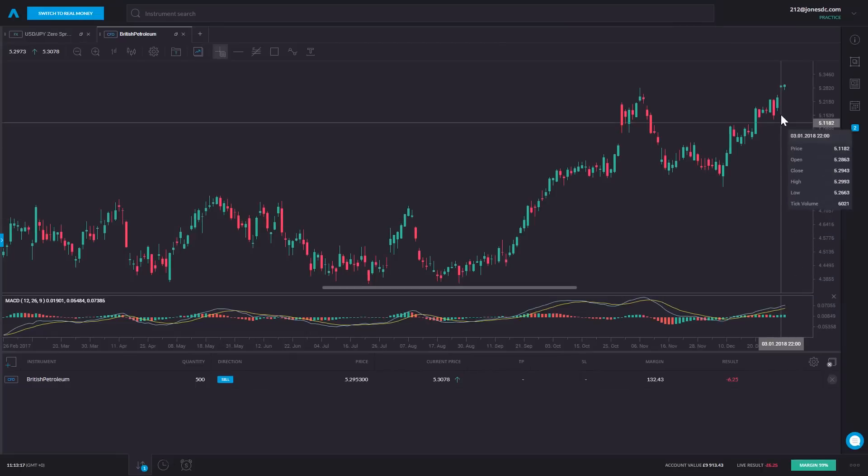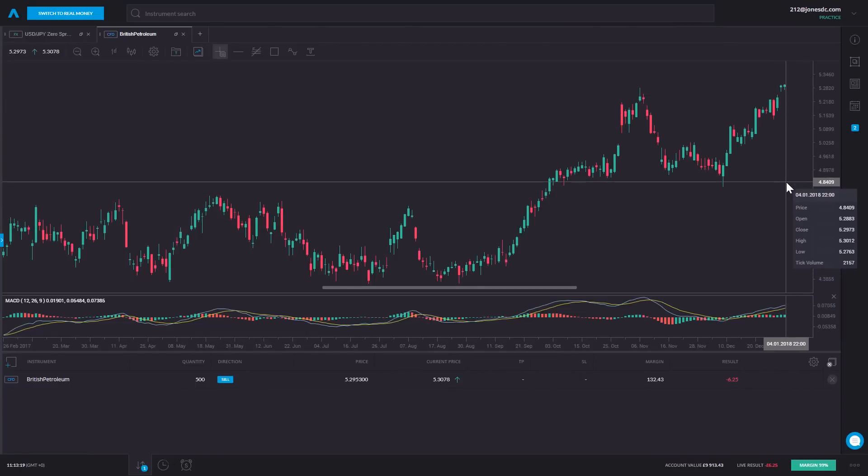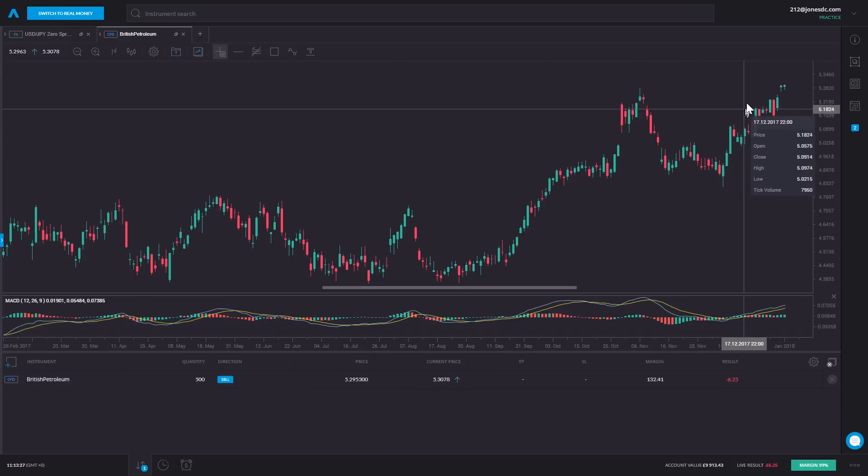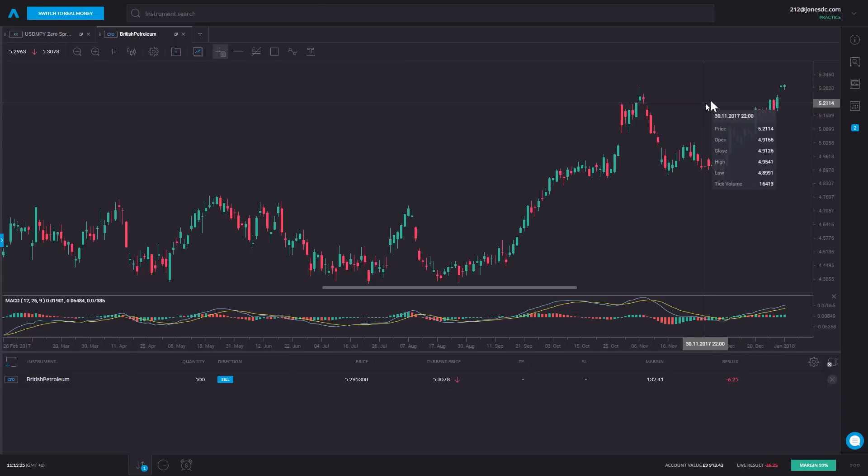Now I'm in this position and what I want to happen is the price of BP to drop. If it trades down to 500p, for example, I might decide to buy it back for a profit, since I sold at 529p. If the market continues to move higher, I can acknowledge I'm wrong and close the trade by buying back for a small loss. The whole idea with short selling is we're looking to profit from a market falling, and it's just as easy to trade a market short as it is to buy.